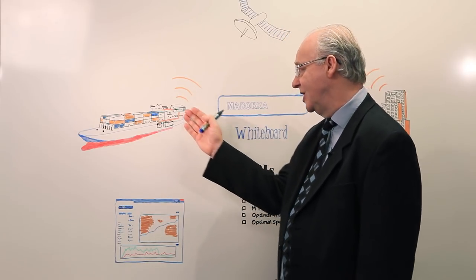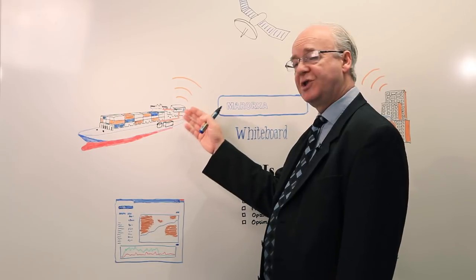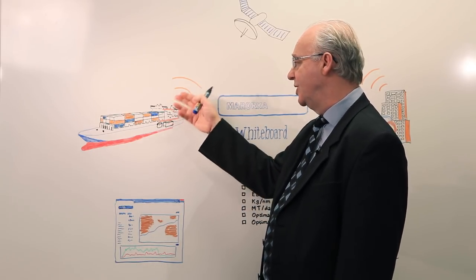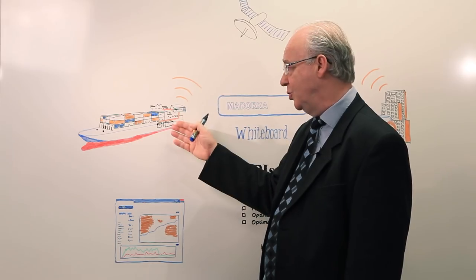It's called Marren Server Express and as its name suggests it's a server system which integrates into your ship's IT infrastructure. It records signals from your main engine, from the fuel system, from the bridge and other sources and saves them on an onboard database.